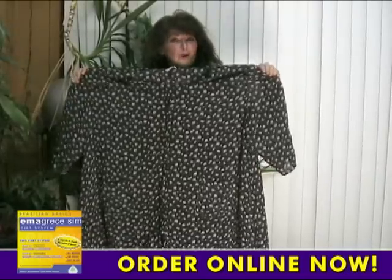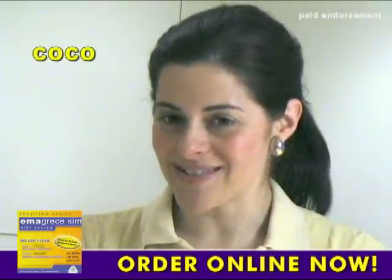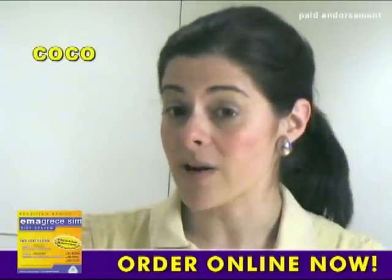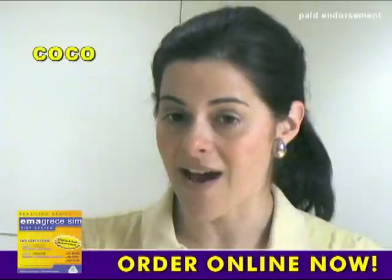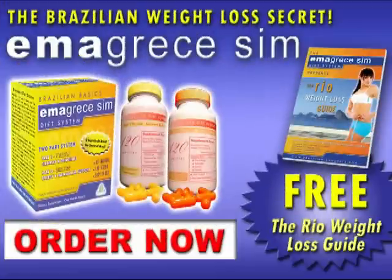This is me before I lost my weight, and this is me now. Even with my busy schedule, taking the Emagrisis Sim diet system has been simple. I would recommend it to anyone who's looking to slim down and also increase their overall health. Isn't it time you joined the thousands who have lost weight and slimmed down thanks to Emagrisis Sim? Order now. Don't delay. This unbelievable offer ends soon.